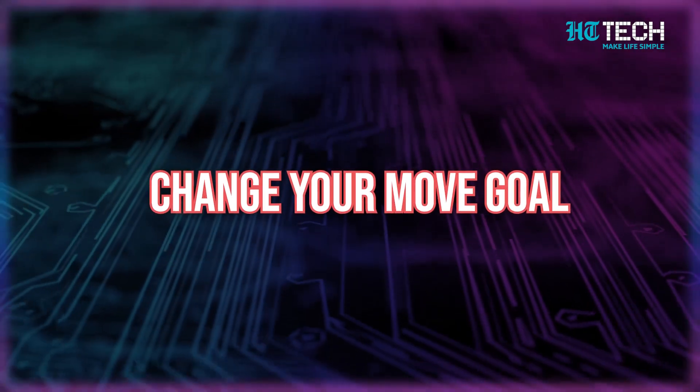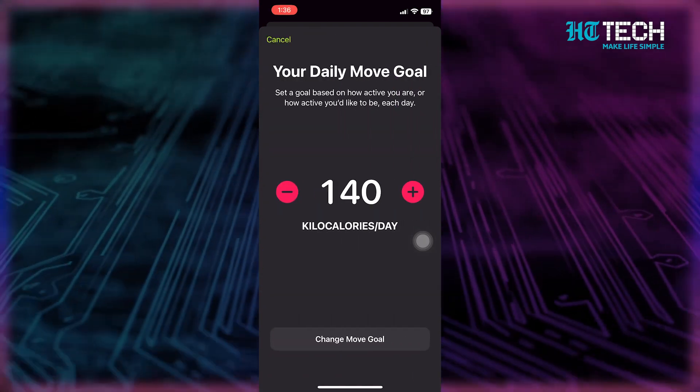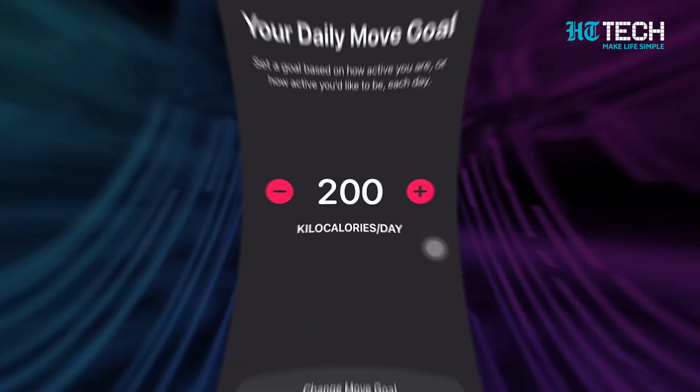If you decide to change your move goal, you can do that too. Open the fitness app and go to the Summary tab until you find the option to change the move goal. Adjust it by tapping the plus or minus sign, then tap on Change Move Goal once you're done.